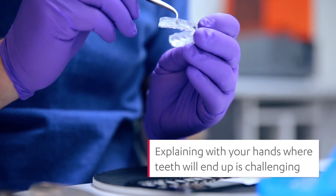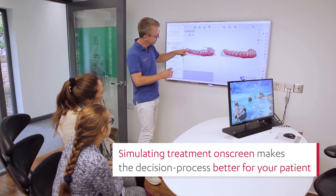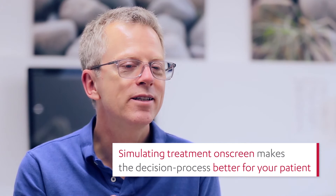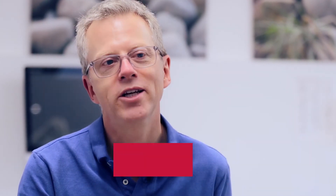Most of our patients have got a wish or a desire for a certain look that they would like to achieve, and being able to show it to them on the screen — where we are heading and what the aim is of the orthodontic treatment — I think it makes the decision-making process much better for the patient.